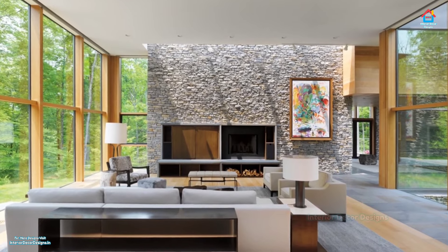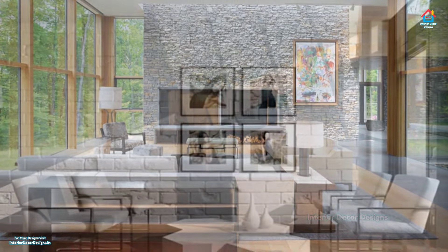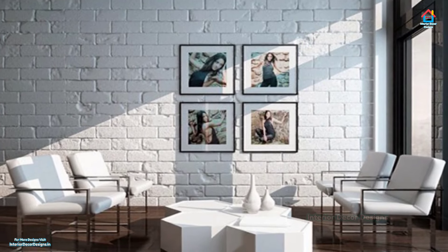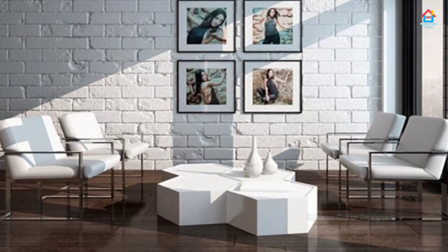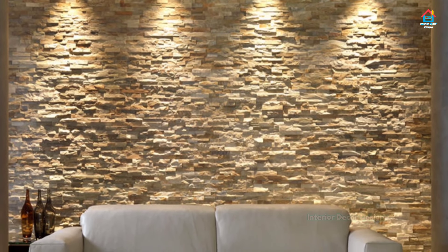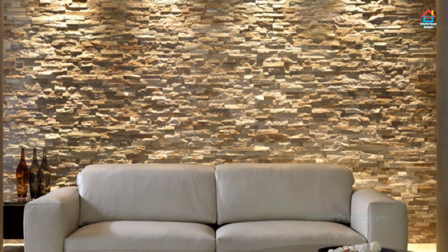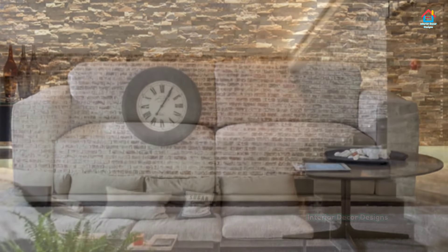A fireplace wall or an accent wall with built-in bookcases looks fabulous, showing unique textures, shapes, and colors of artificial stone material. Artificial stone adds warmth and a fantastic flair to your fireplace decorating and creates an amazing accent wall design in contemporary style.